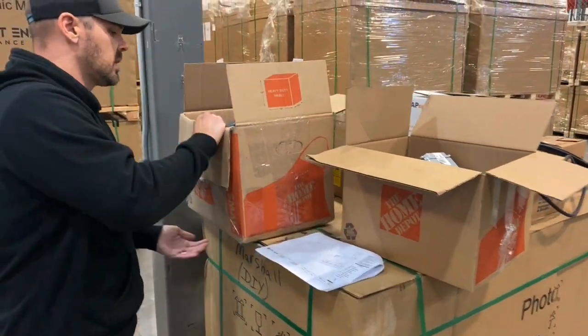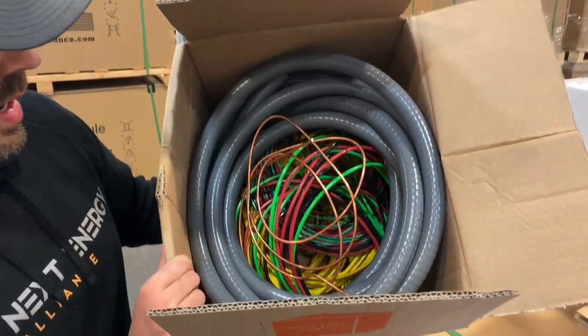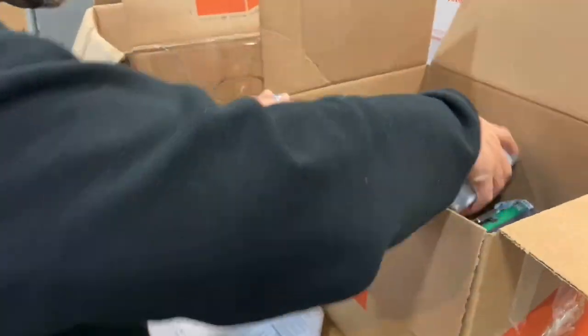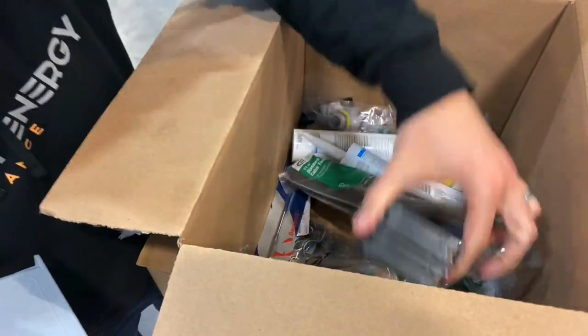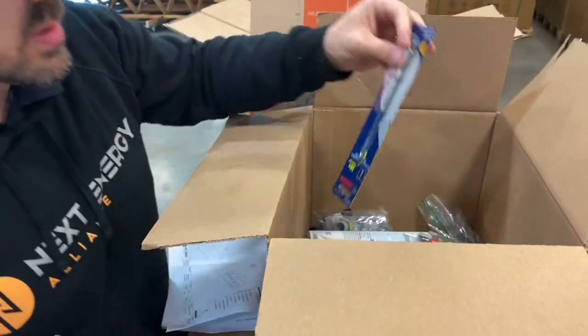No one else does this. We have all of your conduit, all of your wire, your copper wire, your Romex in a box. We have all your junction boxes, zip ties, chem link, tape, and we also have even your breakers. We even have drill bits.